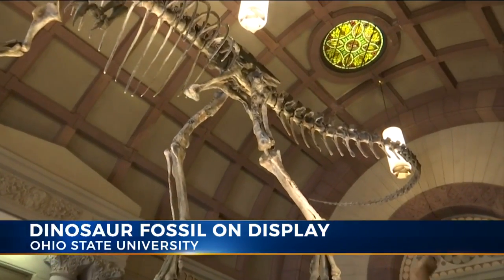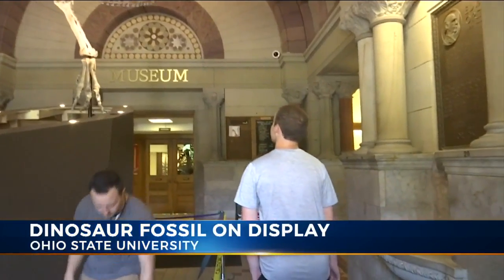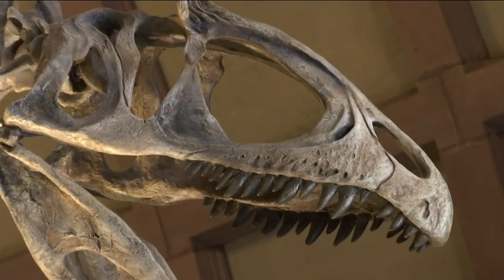Now students at Ohio State can ease their suspicious minds about this one-of-a-kind find. It's got a long tail also. I really like the Jurassic Park movies, and dinosaurs are pretty sweet to think about. They existed before us, and just to see this is really cool.